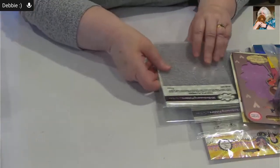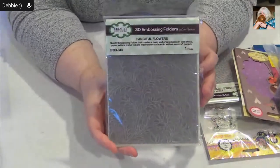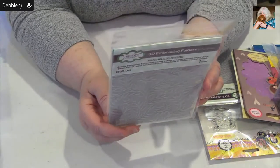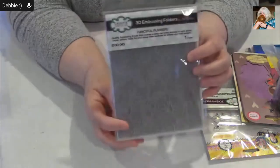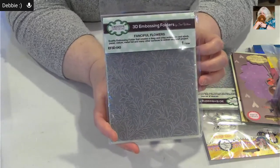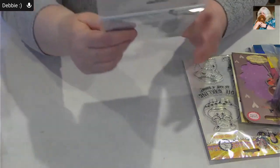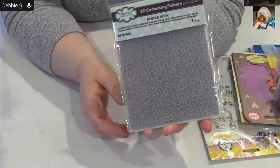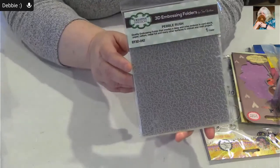Alice mentions some cool embossing folders. This one is called Fanciful Flowers — isn't that beautiful? Boy, that's pretty. And this one's called Pebble Rush — I don't know what a pebble rush is, but it works.